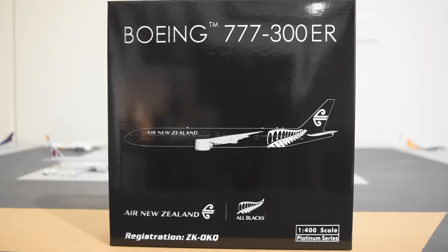Their hubs are Auckland Airport, Wellington International Airport, and Christchurch International Airport. Their focus cities are Los Angeles International Airport and Sydney Airport. Their airport lounge is called the Air New Zealand Lounge. Their fleet size is 104, including Air New Zealand Link. Their destinations are 51, including Air New Zealand Link.